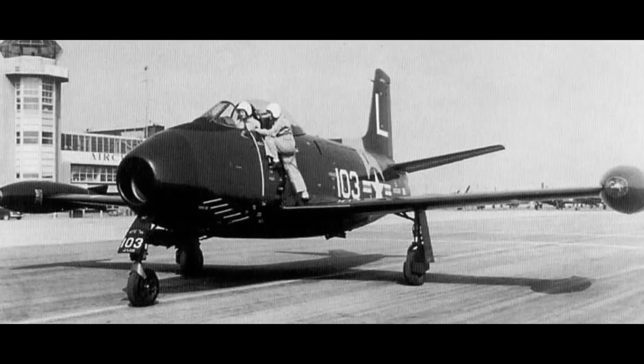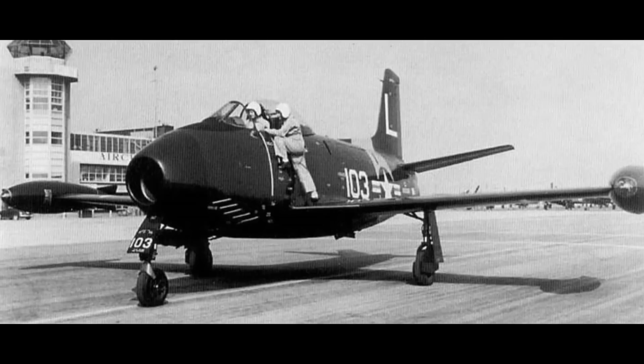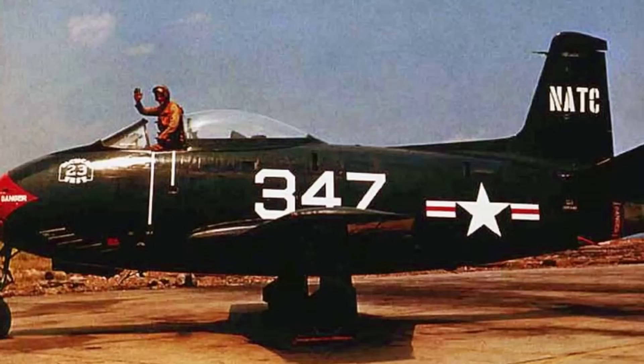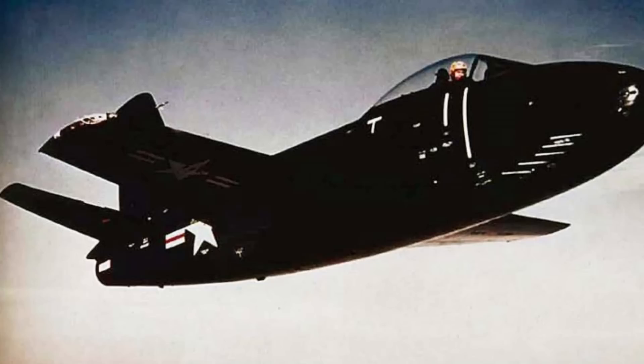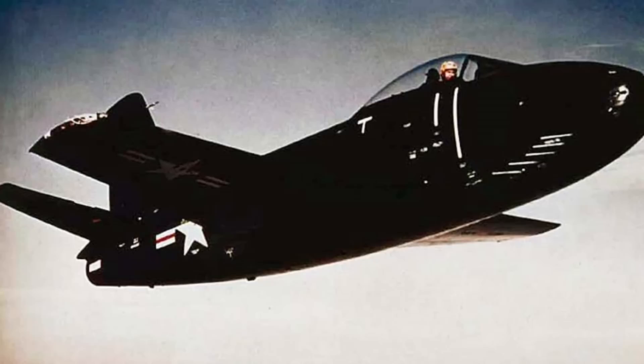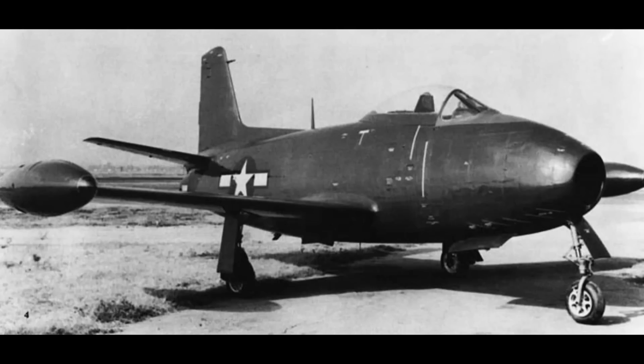The initial hope was that at least one of these jet aircraft types would be available for service before the end of the war, and so in May 1945, 100 FJ-1s were ordered practically off the drawing board. As it was, the war ended sooner than expected, and the order was cut to just three prototypes and 30 production aircraft. It wasn't until September 1946 that the XFJ-1 made its first flight, and deliveries began in October 1947, with the FJ-1 only serving with a single squadron, the VF-5A.